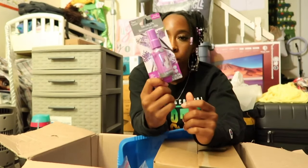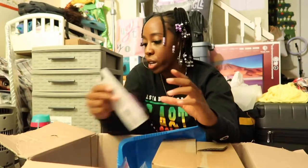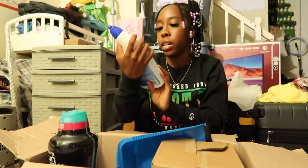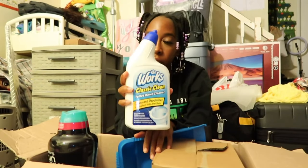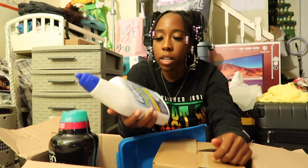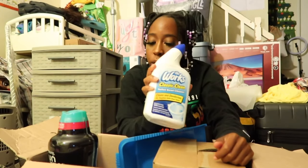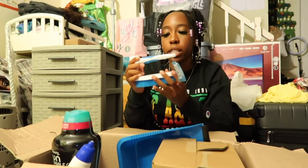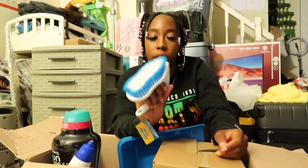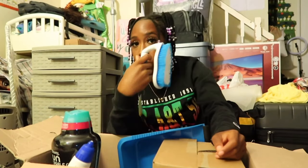I got this toilet bowl spray from the dollar store — I didn't want to buy Poo-Pourri because that's way too expensive. This one is lavender scented. I also have a toilet bowl cleaner from the dollar store — do not sleep on the dollar store for cleaning supplies, they work perfectly fine. I also got a bathroom scrub from the dollar store to use in the shower when it's time to clean.